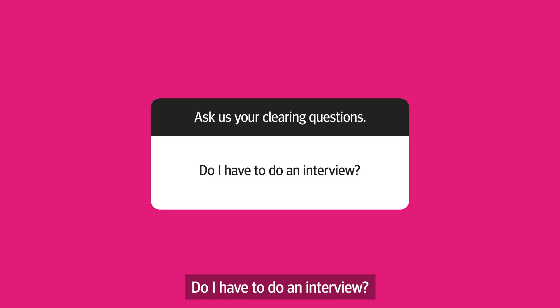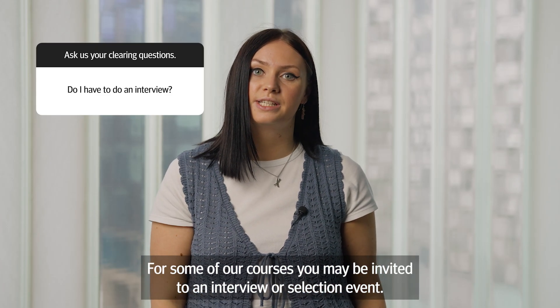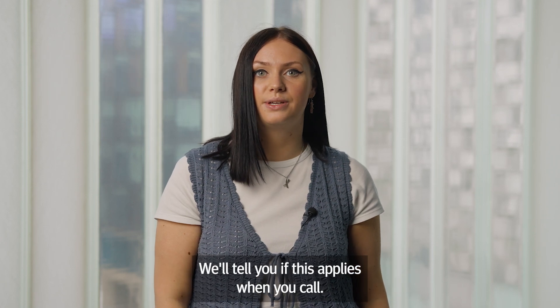Do I have to do an interview? For some of our courses you may be invited to an interview or selection event. We'll tell you if this applies when you call.